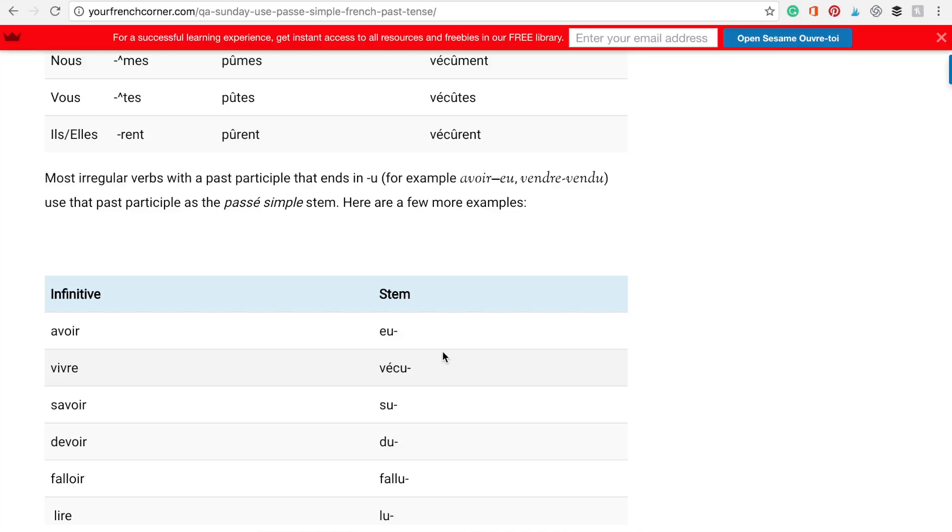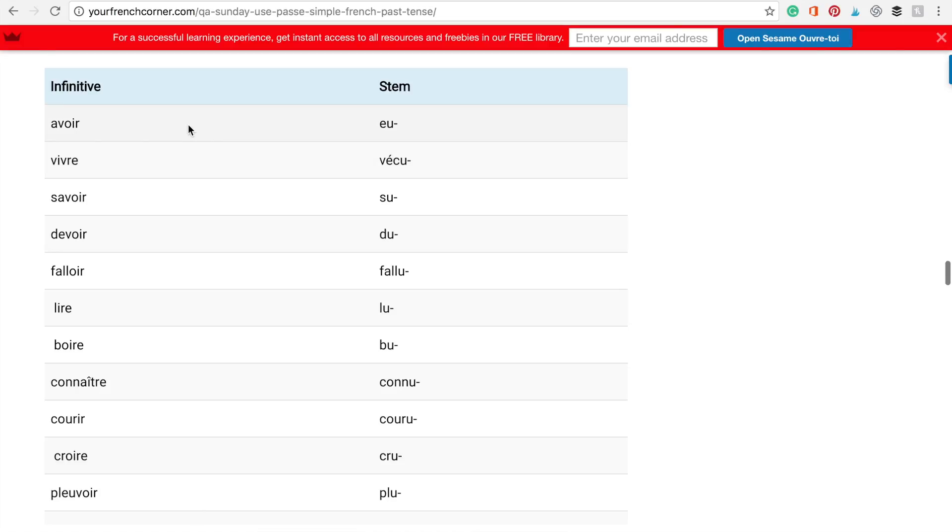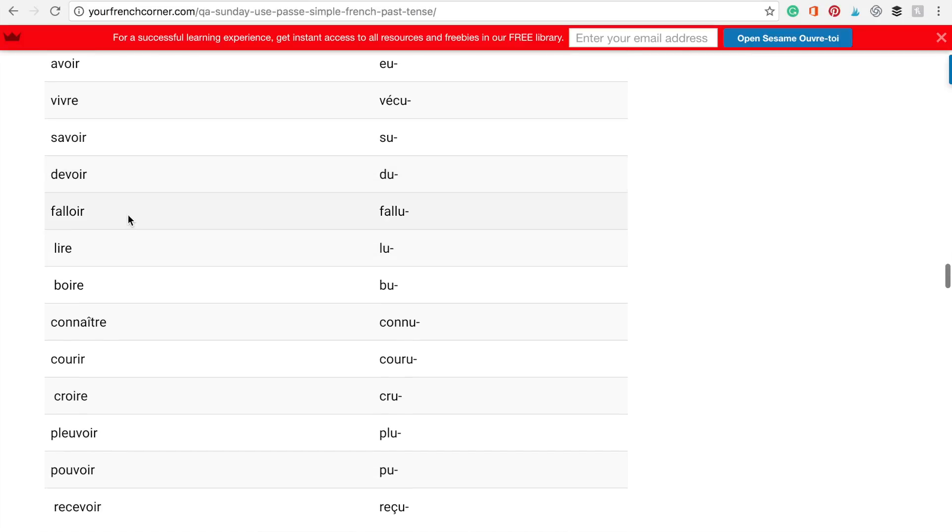Keep in mind that most irregular verbs with a past participle ending will use that past participle as the passé simple stem. I'll go over a few examples: avoir — eu, vivre — vécu, savoir — su, devoir — dû, falloir — fallu.